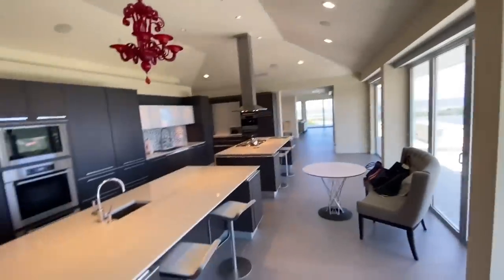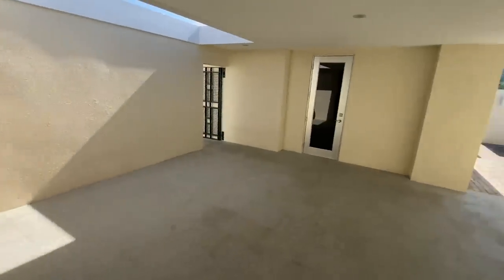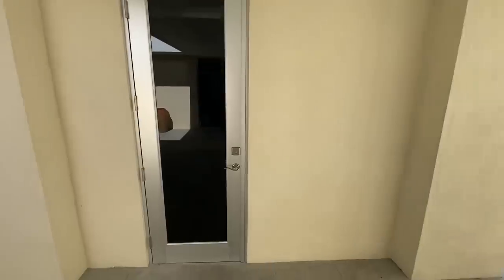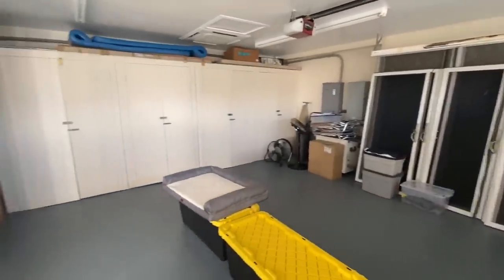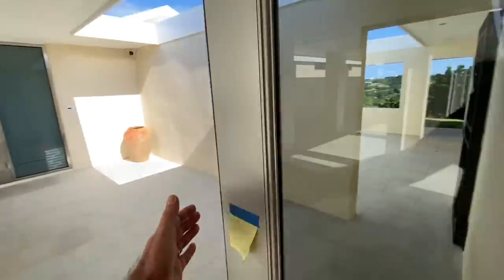That pretty much sums up the main house. I'll shoot you over to a caretaker cottage — a one-bedroom guest suite — and then we'll shoot over to the two-bedroom guest house. Back out to the front door, exiting the main house. Straight across from the front door is this two-car garage, which would actually make a great gym, because there's another two-car garage already. Unless you really have a lot of cars, this would be a great spot for a gym — that's the only sort of feature that isn't currently at the house, but that would be a perfect spot for it.